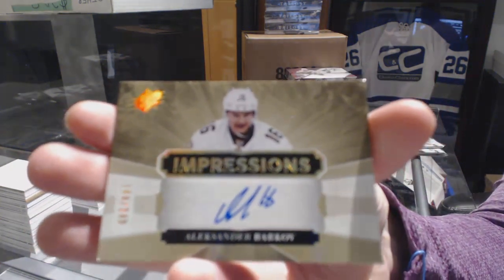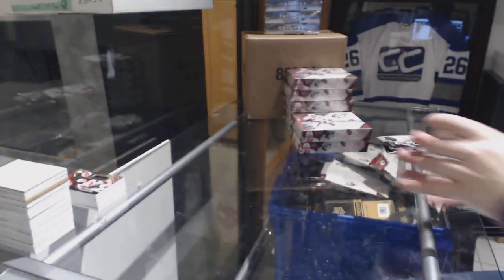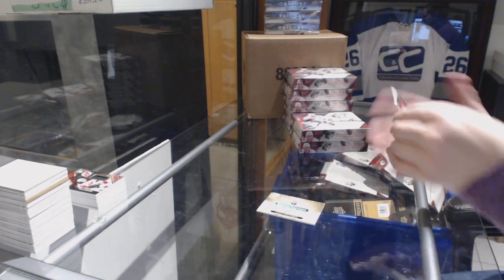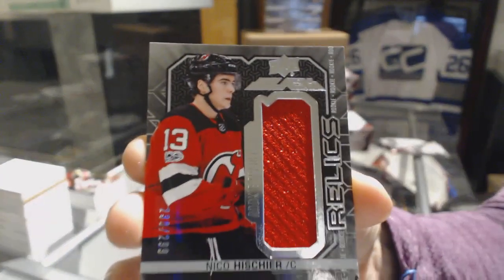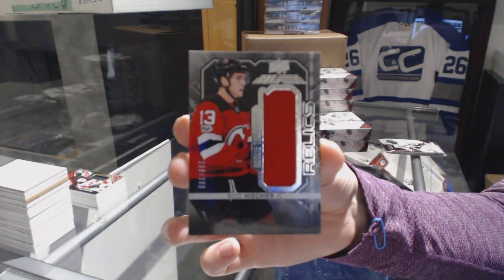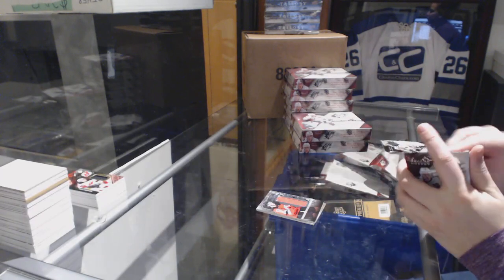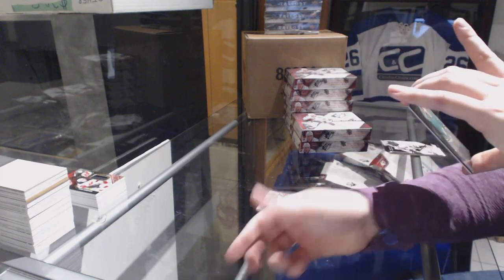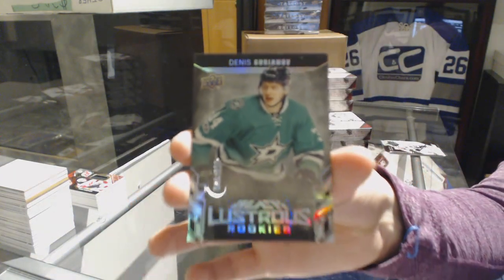Impressions Auto, number 249 for the Panthers, Alexander Barkov. We've got a rookie Trademarks Relics jersey, number 299 for the Devils, Nico Hischier. I love the inclusion of black in SPx — I think it added so much to this product. We've got a rookie jersey, number 299 for the Dallas Stars, Denis Uryanov.